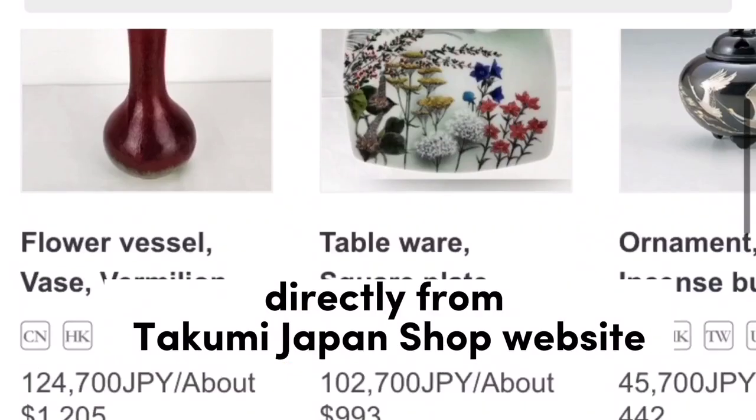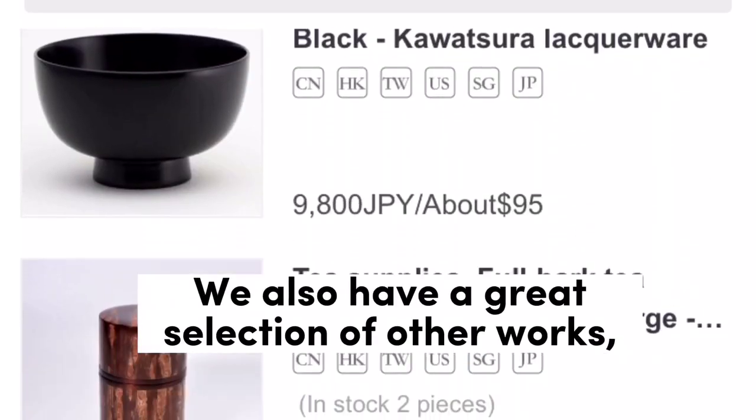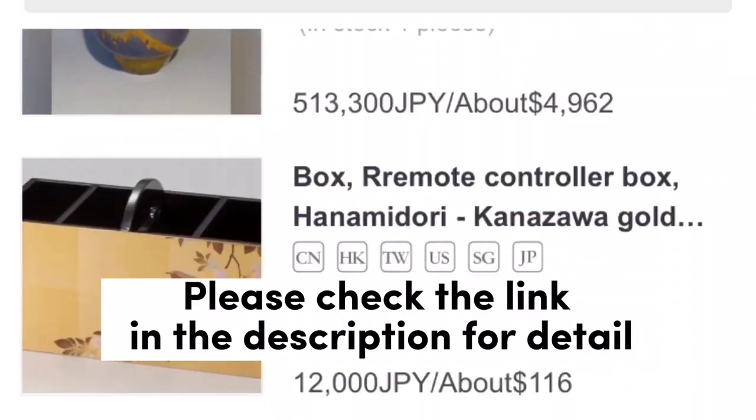You can purchase the works introduced in this video directly from the Takumi Japan shop website. We also have a great selection of other works. Please check the link in the description for details.